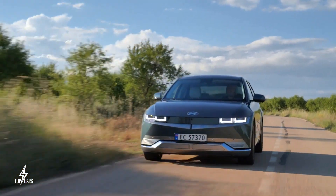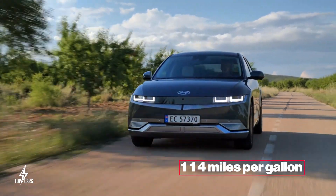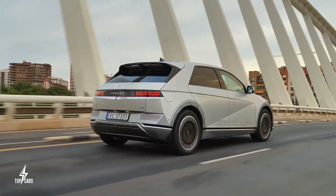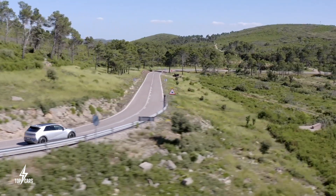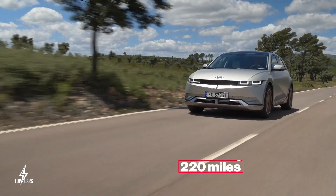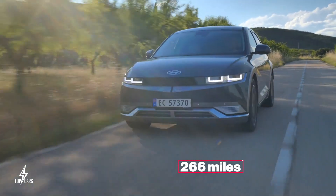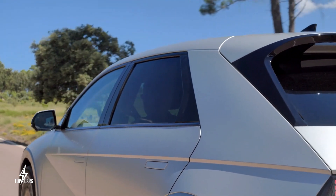The rear-wheel drive Ioniq 5 gets an EPA rating of 114 miles per gallon equivalent. This impressive number does slightly drop to 110 miles per gallon equivalent once you switch to the all-wheel drive variant. You also get a 58 kWh battery that could last you 220 miles on a single charge. You could also get an even larger 77.4 kWh battery for 266 miles on dual motors, or go for the single motor and get 303 miles.